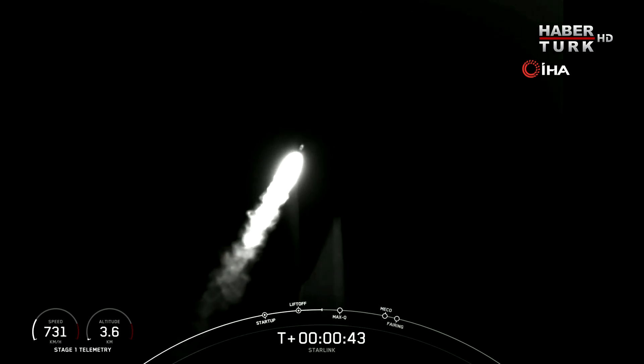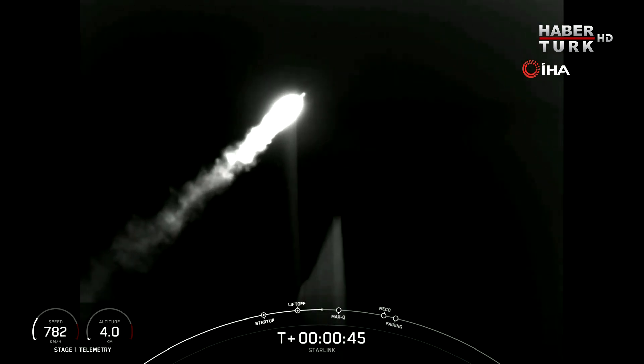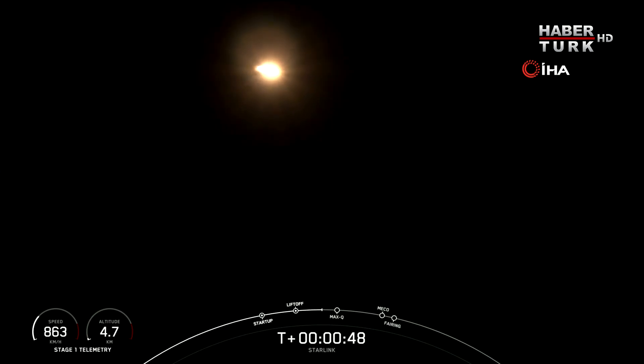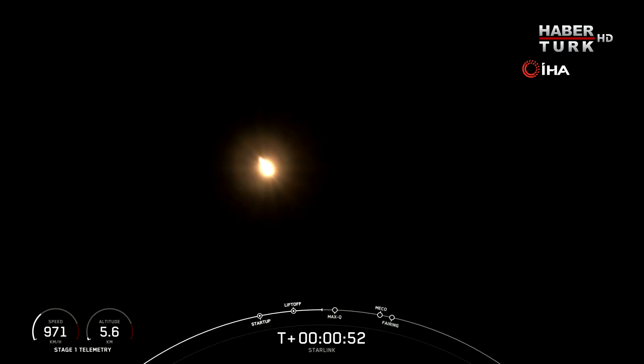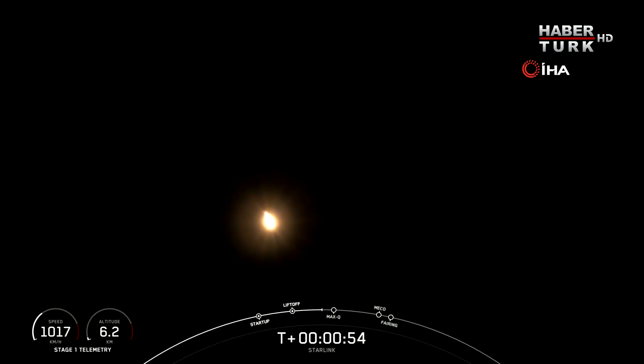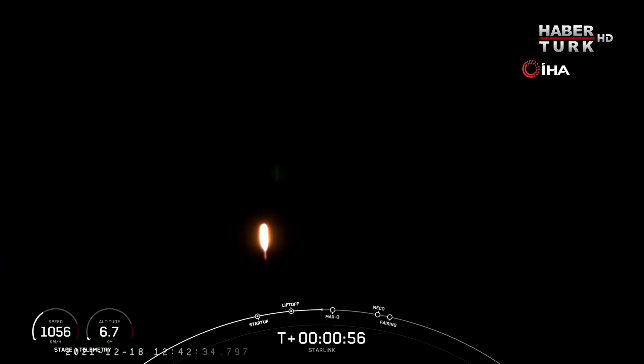Falcon 9 has successfully lifted off from Vandenberg Space Force Base, carrying our stack of 52 Starlink satellites to orbit. Moments ago, we throttled the engines down in preparation for max Q, or maximum aerodynamic pressure, which we should see in just a few seconds here.